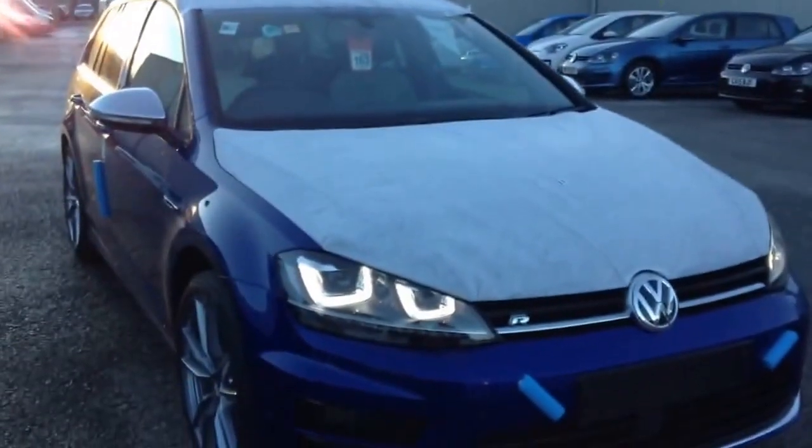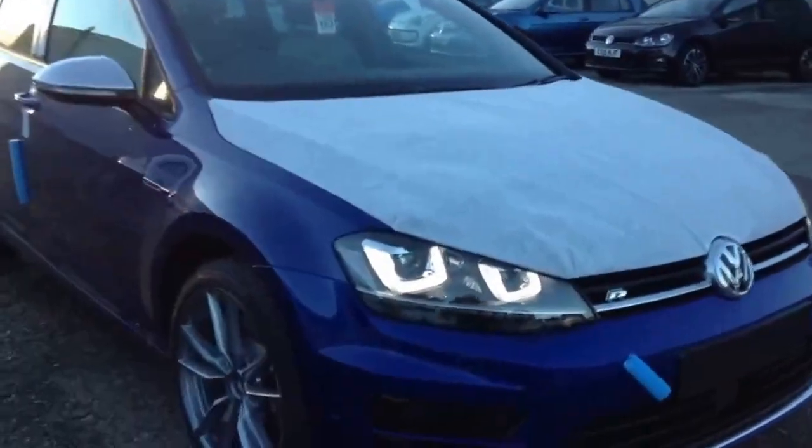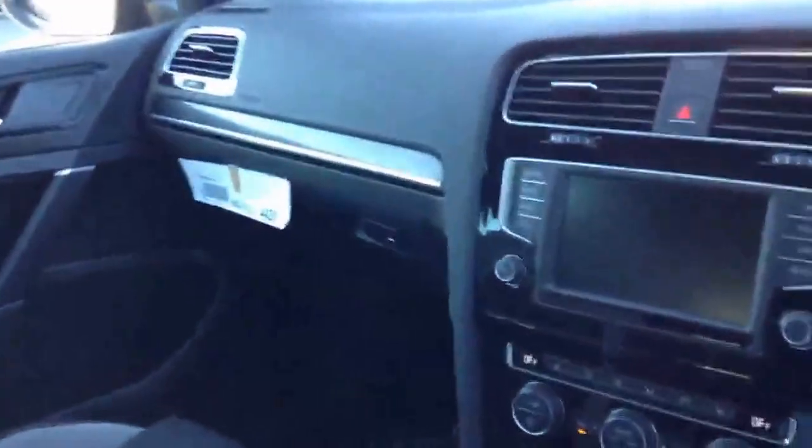We've just took delivery of our Golf R Estate — 300 brake horsepower, finished in lapis blue, DSG with the 18-inch Tori wheels. There are many of these around and it's an awesome machine. Obviously the cloth interior, touchscreen radio, climate control, and heated seats.